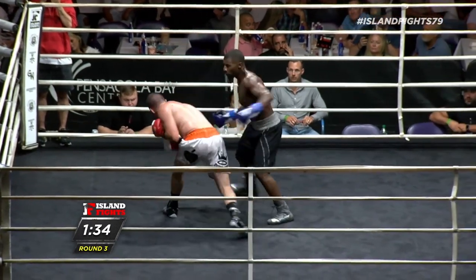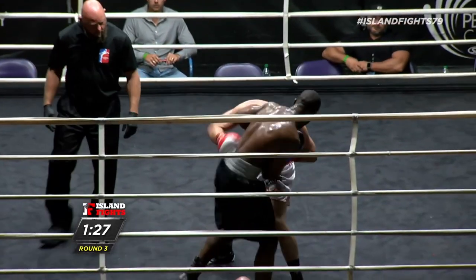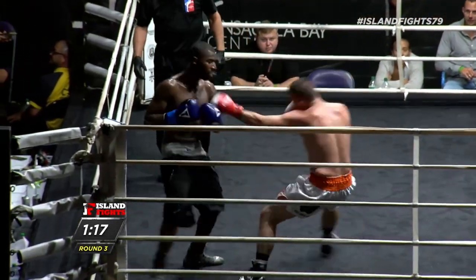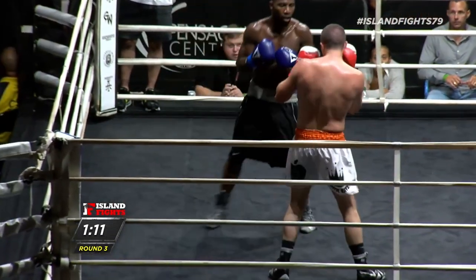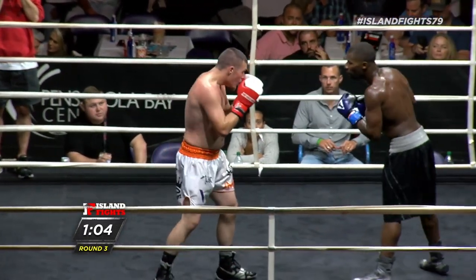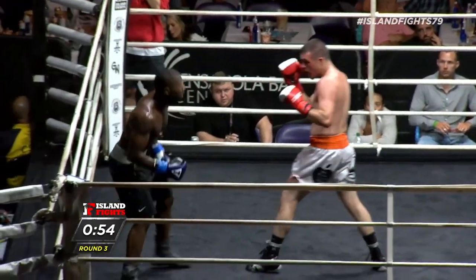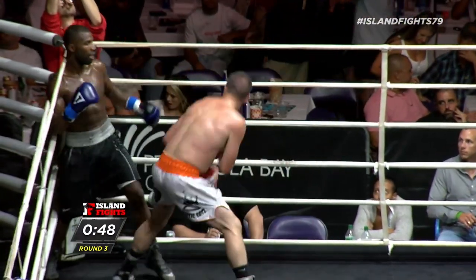Nice body work — oh, just missing. That's frustrating. You can see that JTT is getting frustrated — he's not landing, so he's gotta take a step back, recompose himself, pick his shots, land something big, and then create some space. I haven't seen that switch step he was throwing in the first round — and that's how you know he's not comfortable. He's also fighting on the back foot at this point.